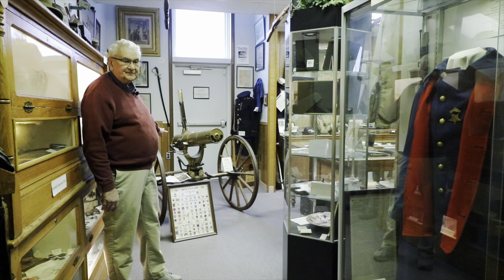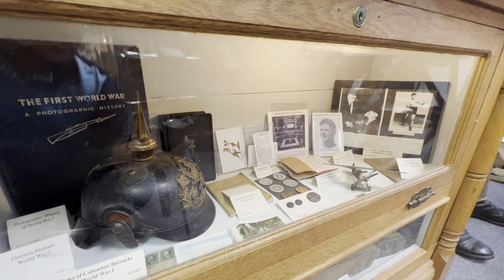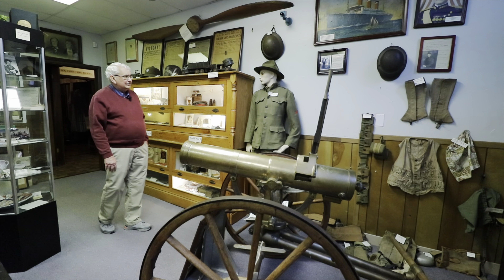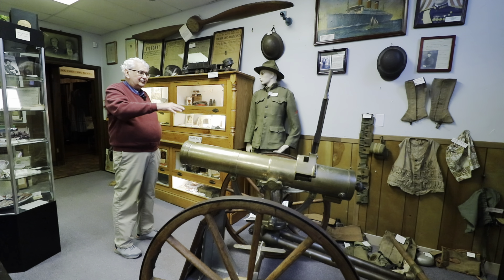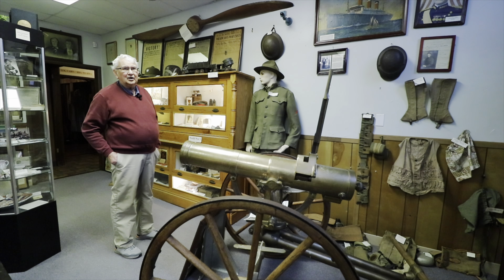Over here is a cap from the Austrian army in World War I, and a very rare helmet from the German army of World War I. We have numerous pieces of clothing from World War I, some in excellent shape. This uniform was worn by a soldier from Accident, Maryland — we have the complete uniform. Most of what you see on the walls in this area involves World War I and some Spanish-American War items.